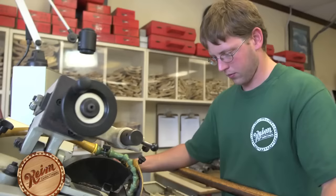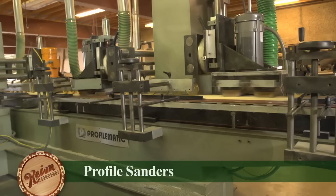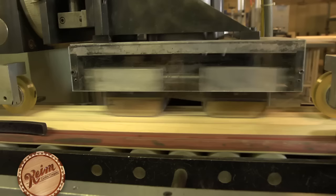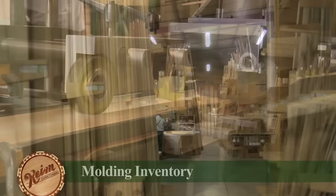Expert machinists in the grinding room build and maintain our extensive inventory of knife profiles and are constantly sharpening and preparing them for the molder machines. After the molding profile has been machined, it goes through profile sanders that can be set up to finish any shape or size with delicate precision.